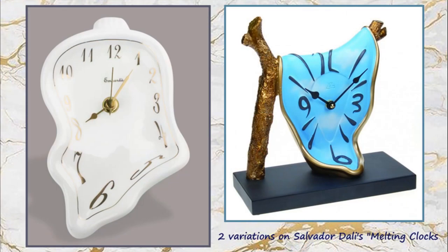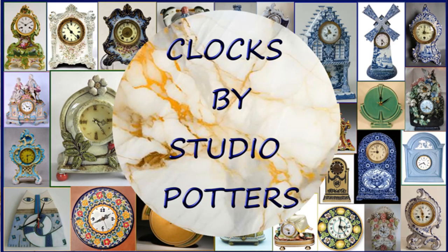Here we see two fascinating ceramic variations on Salvador Dalí's melting clock. And now the time is right to have a look at several delightful and very creative clocks that have been made by studio potters.